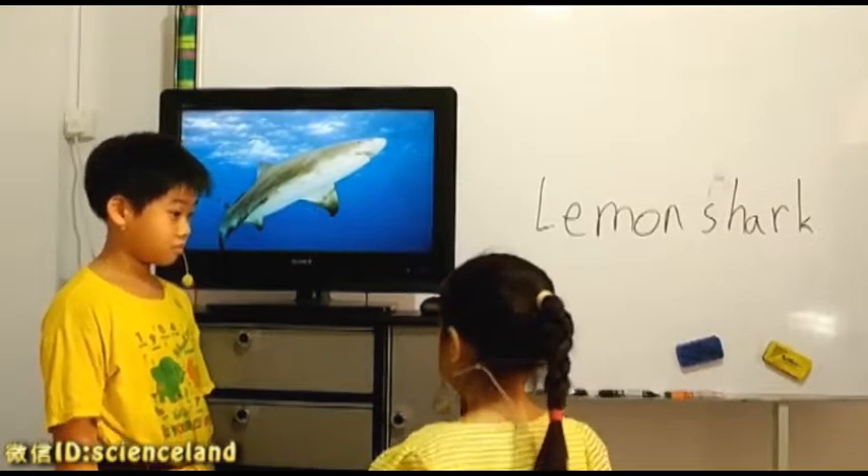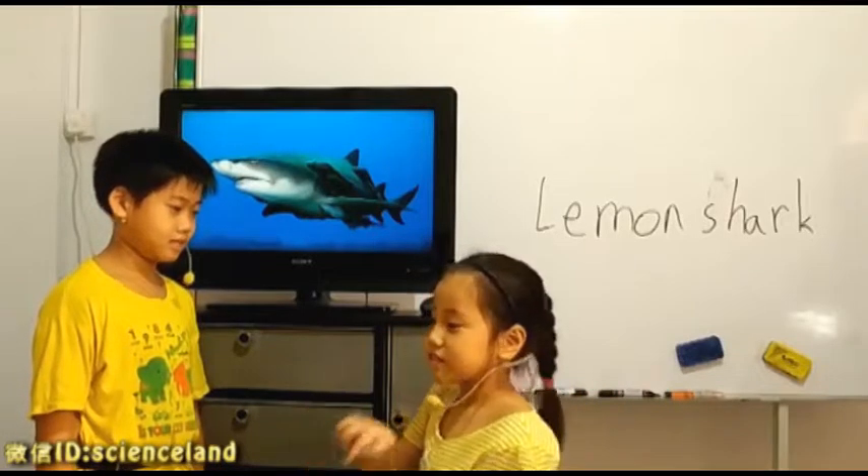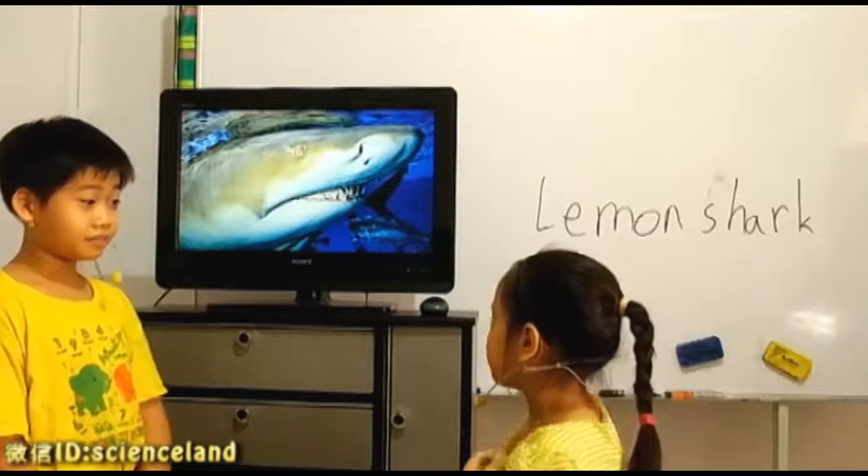What do they eat? Gentle fish. Yes. What would you normally find them? Near the beach. Yes, near the beaches, right? Right.